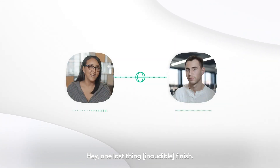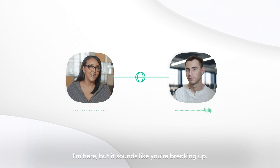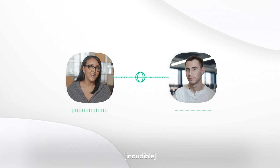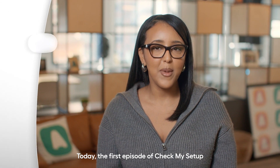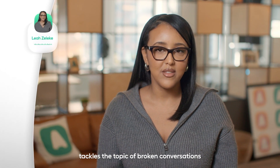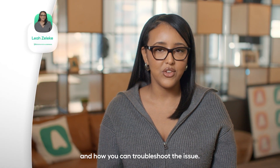Hey, one last thing before we finish. Can you still hear me? I'm here, but it sounds like you're breaking up. One more thing. Sorry, which page? Hey, can you hear me? Today, the first episode of Check My Setup tackles the topic of broken conversations and how you can troubleshoot the issue.